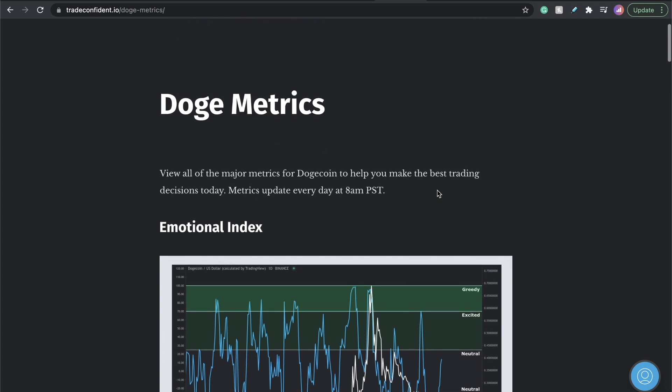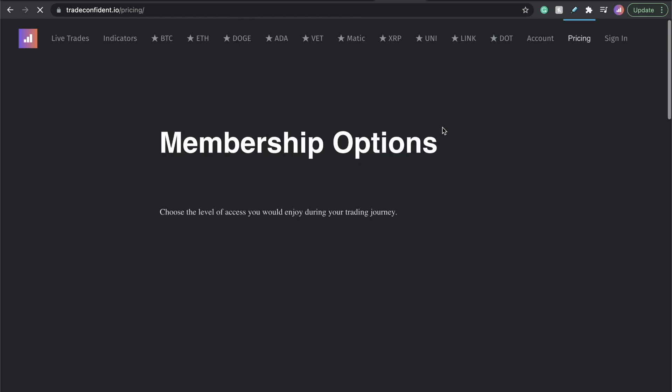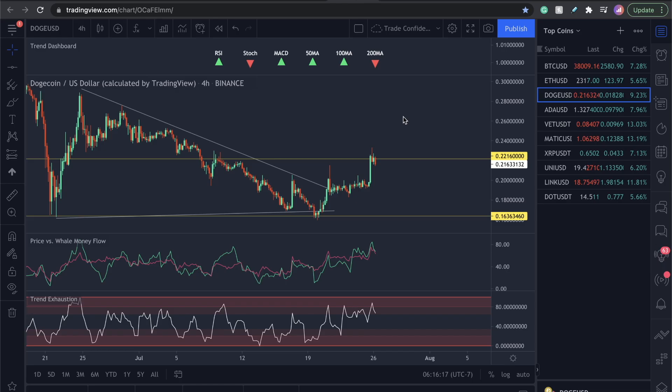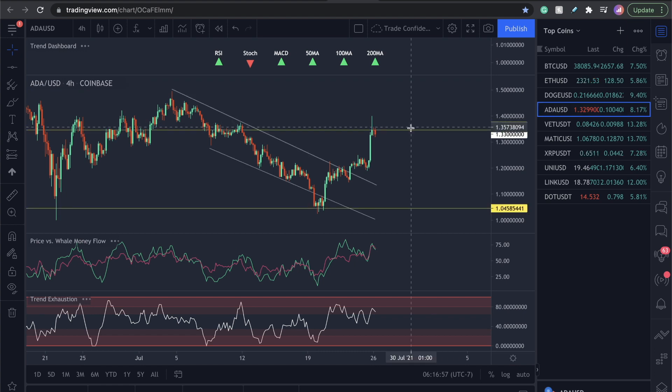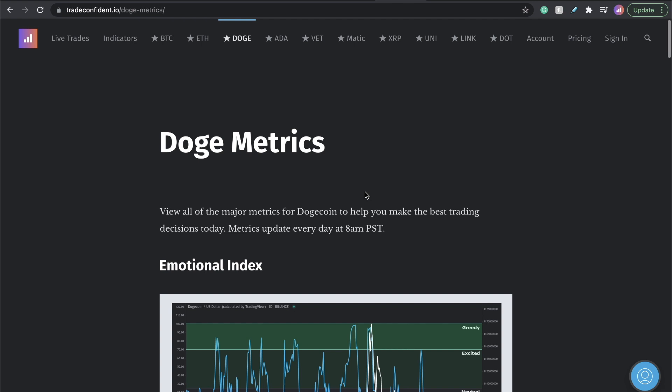If you guys want access to these metrics to help yourself exit like I just did, it's over at tradeconfident.io — $49 a month. It will probably be one of the best investments you ever make in crypto. I have sold all of my Dogecoin, all of my Ethereum, and just so you know I also sold all of my ADA at the top right at that yellow line, and we're dropping from there this morning. God bless you guys — I'll keep you updated and see you in the next one.